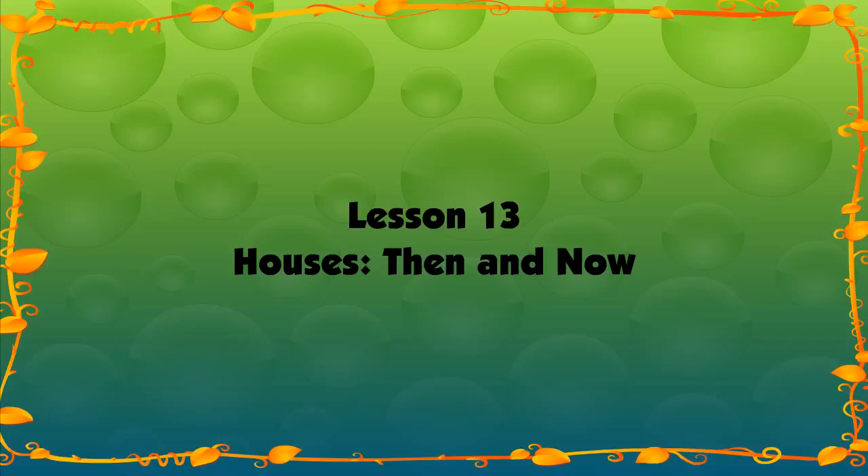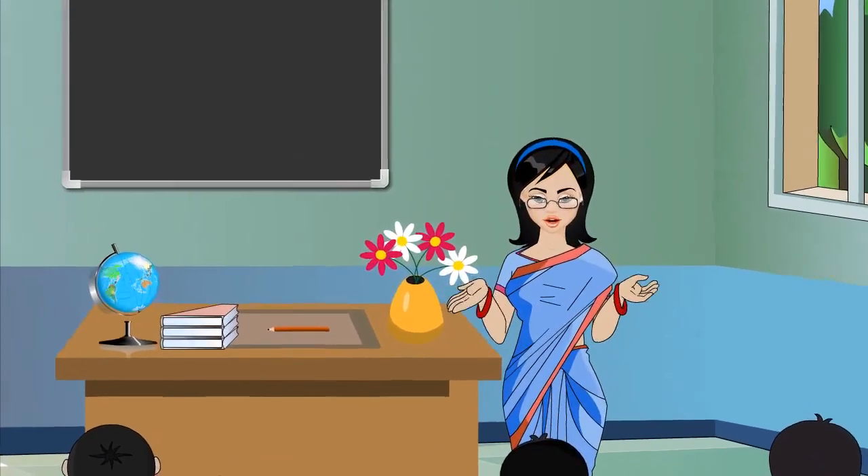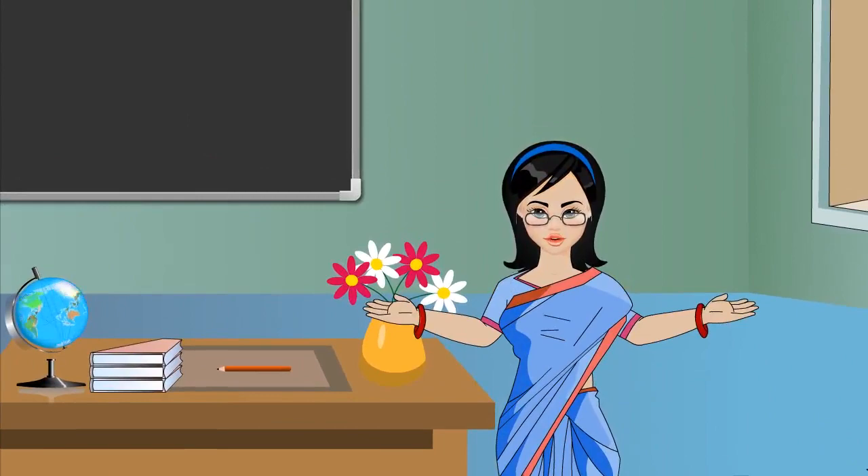Lesson 13: Houses Then and Now. A house is a place that provides shelter and safety to the people living in it.